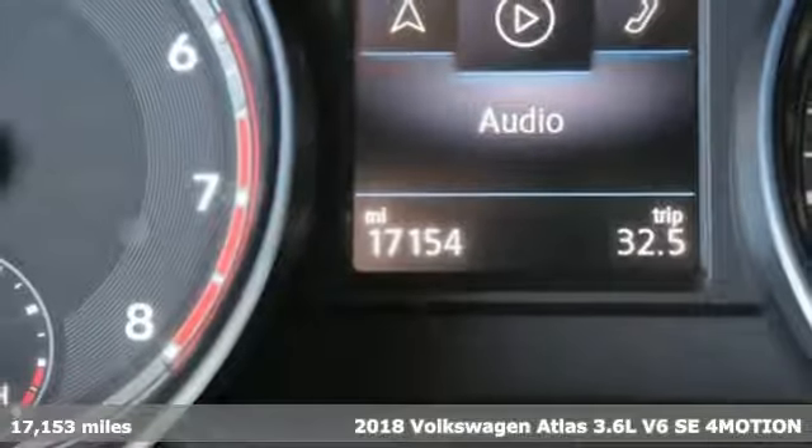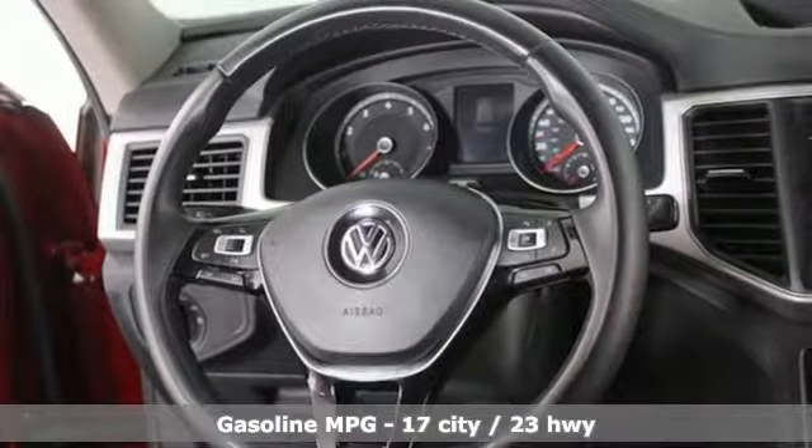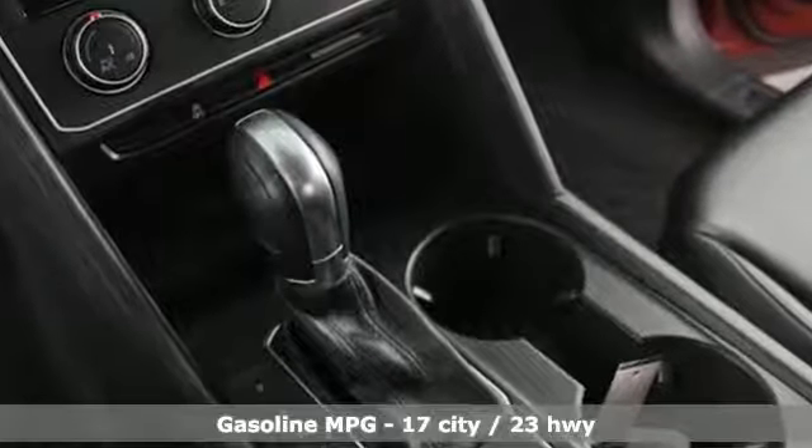Features include automatic transmission, front heated bucket seats, streaming audio, manual tilting steering column, and power heated mirrors.